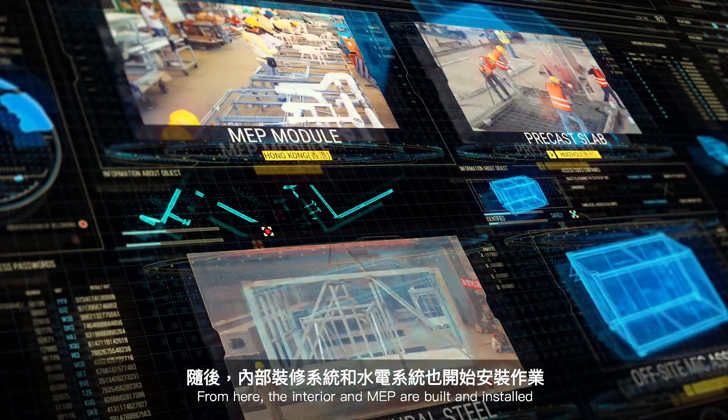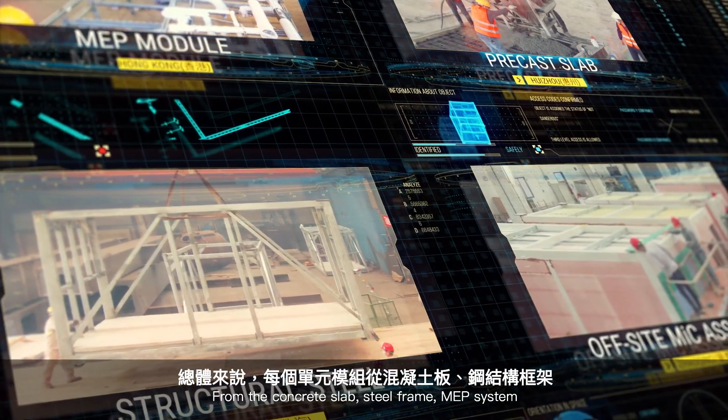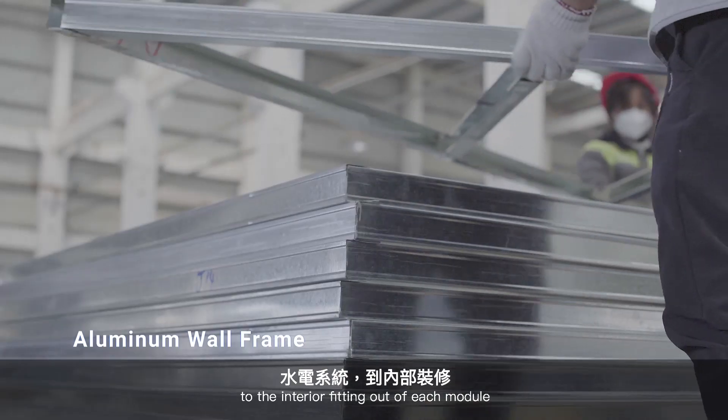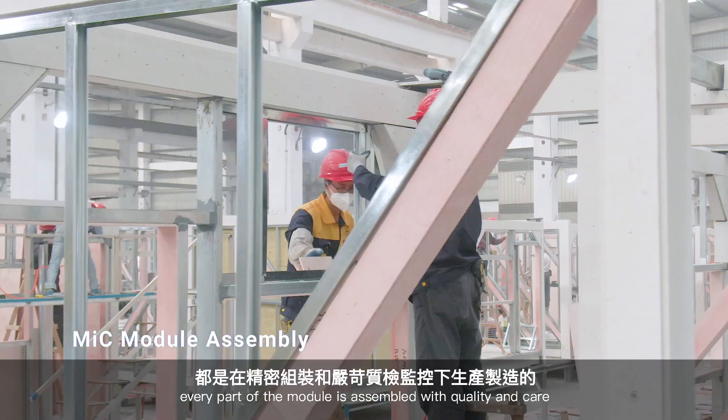From here, the interior and MEP are built and installed. From the concrete slab, steel frame, MEP system, to the interior fitting out of each module — every part of the module is assembled with quality and care.